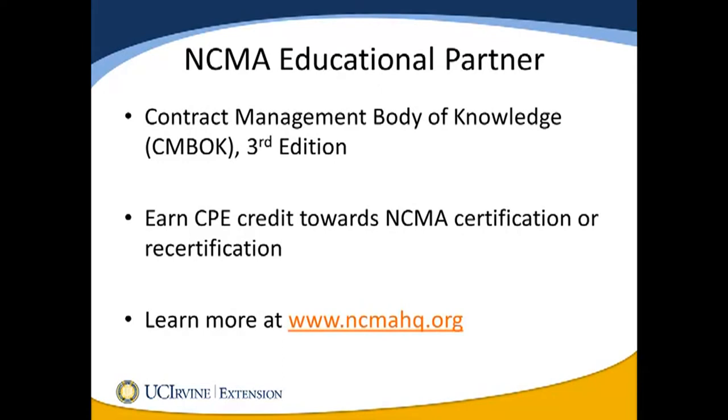UC Irvine Extension is a National Contract Management Association educational partner. The courses in our program introduce and explore NCMA's current contract management body of knowledge, and our courses allow students to earn CPE credits towards NCMA certification or recertification. One UC Irvine Extension unit equals 10 NCMA CPEs. You can learn more about NCMA at ncmahq.org.